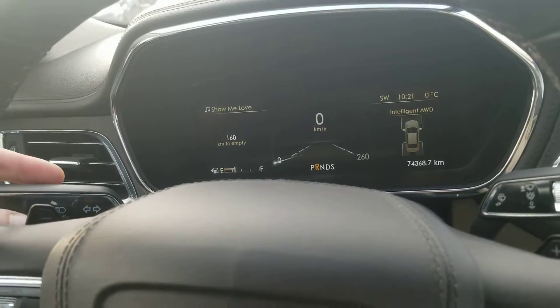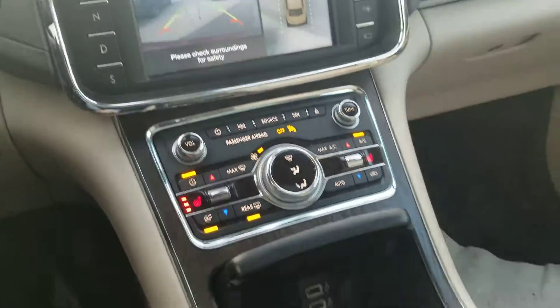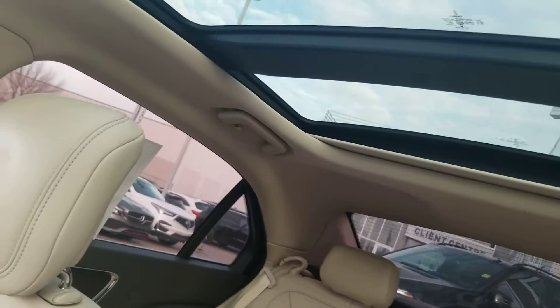This has lane departure warning, park assist, parking sensors, push button transmission, heated seats, heated steering, and a full panoramic sunroof.